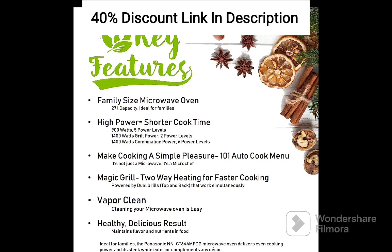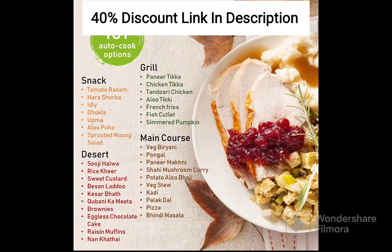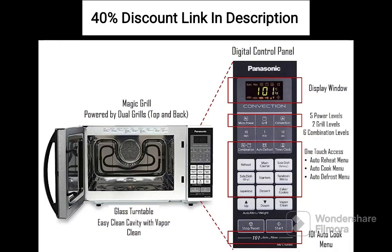The convection feature enables you to bake, roast, and grill a wide range of dishes. The oven's precise temperature control ensures even heat distribution, resulting in perfectly cooked and crispy foods. Whether you are preparing a roast chicken or baking a batch of cookies, you can expect consistent and delicious results.